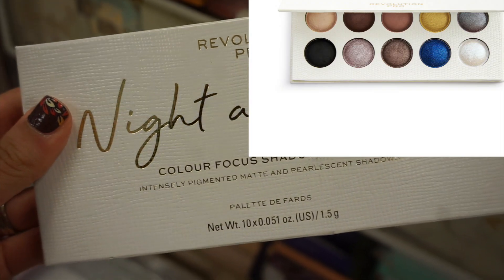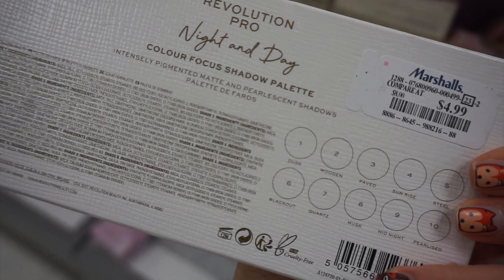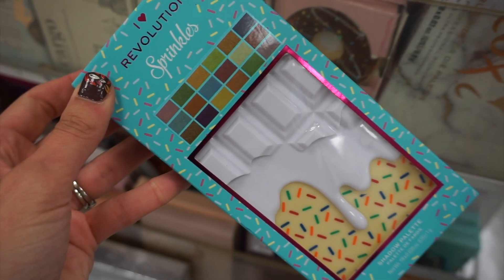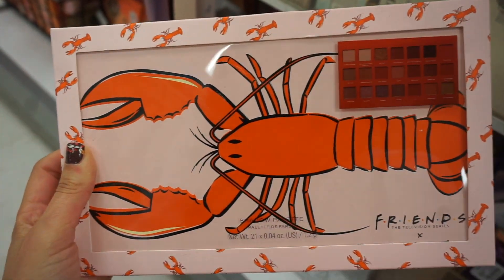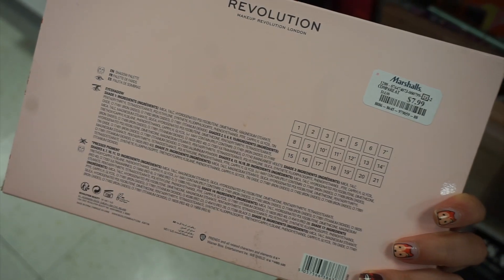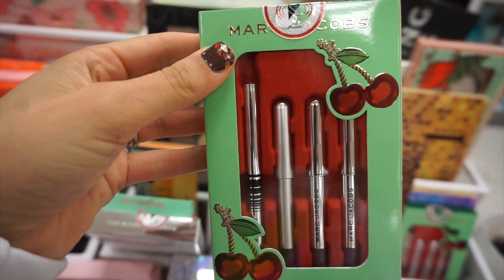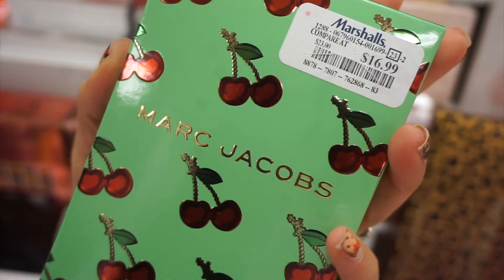I also found the Revolution Pro Night and Day Color Focus shadow palette for $4.99 — Revolution has so many palettes. I found the Sprinkles palette for $6.99; I kind of wish it smelled like sprinkles. There was also the Revolution x Friends TV show palette — it's like a lobster palette, a reference to the show — for $7.99. And this was a Marc Jacobs cherry eye set with a bunch of his eyeliners called 'I Pick You,' priced at $16.99.